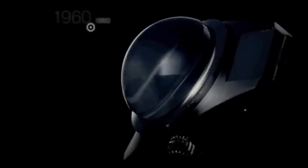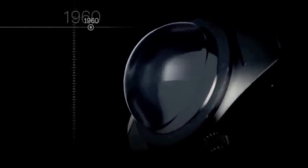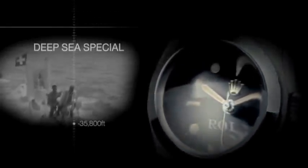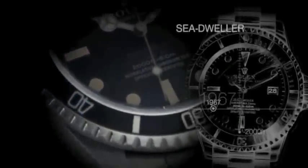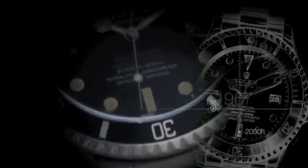Already on an incredible journey of innovation and design, Rolex decided to push the boundaries even further. In 1960, the Bathyscaphe Trieste and Rolex made history. The Submersible successfully dived to 35,800 feet below the surface of the ocean, with a Rolex Deep Sea Special strapped to the outside. The development of undersea exploration led to the launching in 1967 of the Sea-Dweller 2000, waterproof to a depth of 2,000 feet.